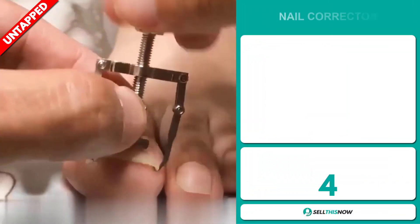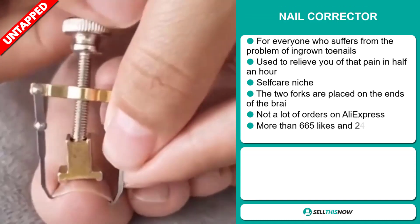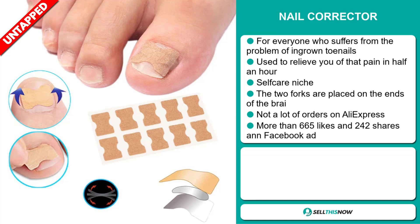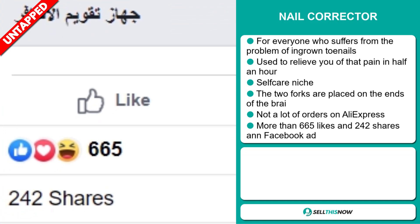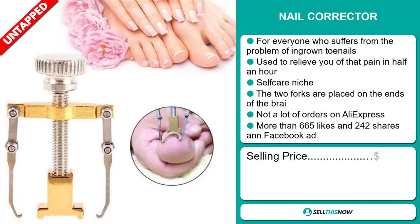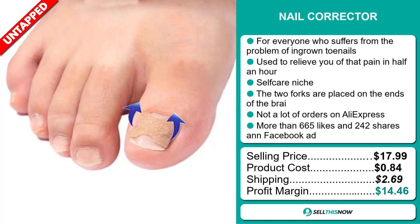Our next product is the nail corrector. This is for everyone who suffers from the problem of ingrown toenails. It's used to relieve you of that pain in half an hour, and it falls under the self-care niche market. The two forks are placed on the ends of the break, and we also think it has a lot of untapped potential. So far, there haven't been many orders on AliExpress, so you could definitely take advantage of this. The Facebook ad has more than 665 likes and 242 shares. The selling price for the nail corrector is just under $18, whereas the product cost is only $0.84. Shipping will set you back $2.69, so you're looking at a good profit margin of $14.46. Sell this now!